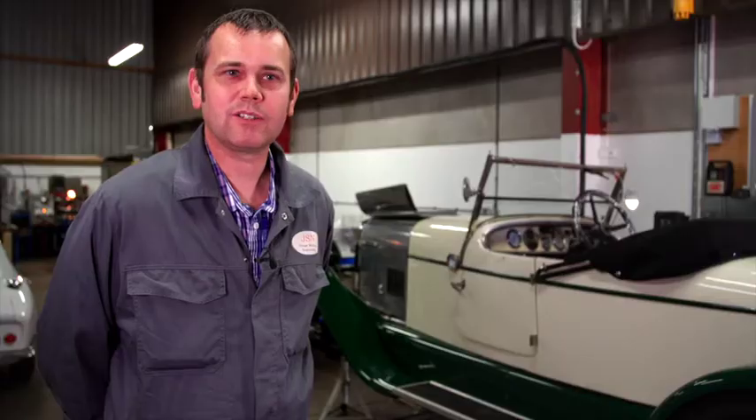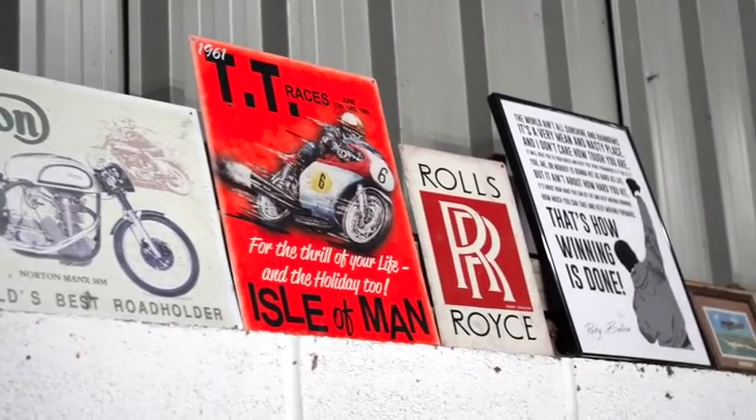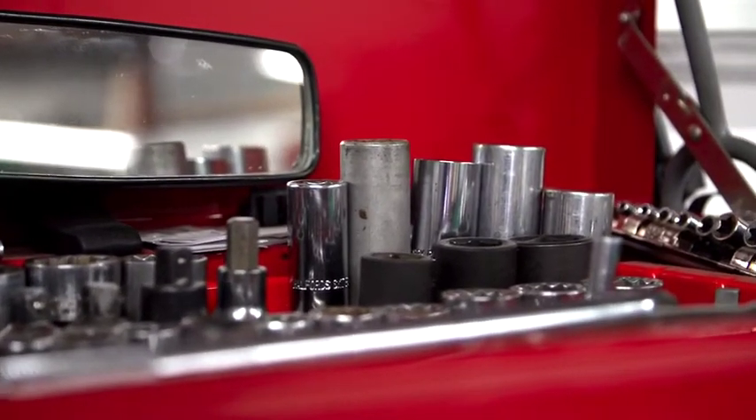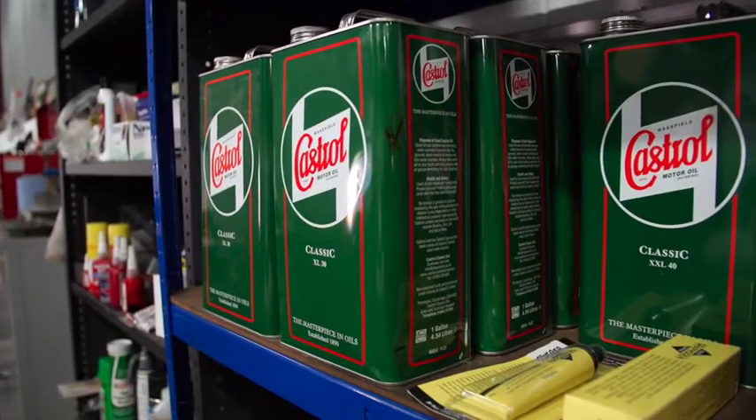What I love about the vintage cars is you can work on them — everything is nut and bolt and it can come apart, be fixed, repaired, or something could be made for it. They're just a real passion of mine. I've always been tinkering from a young age and they're just in my blood, I think.